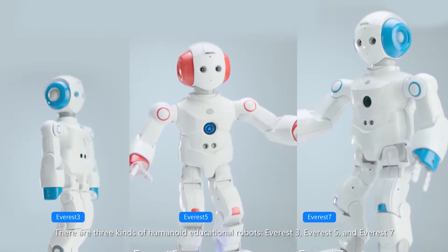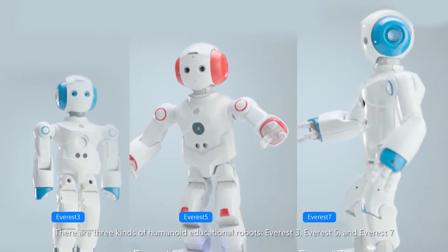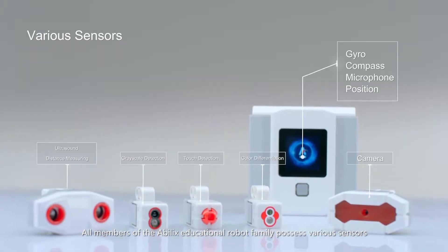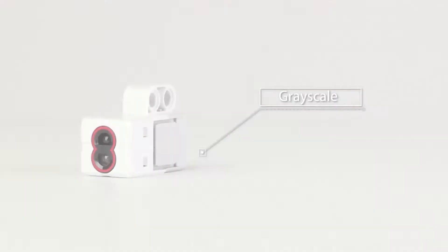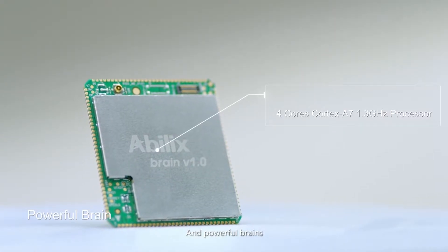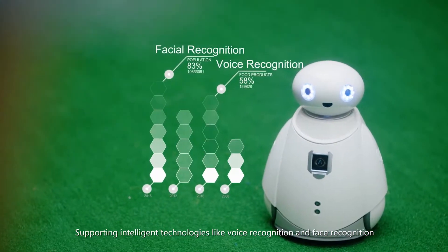There are three kinds of humanoid educational robots: Everest 3, Everest 5, and Everest 7. All members of the Abelix educational robot family possess various sensors and powerful brains, supporting intelligent technologies like voice recognition and face recognition.